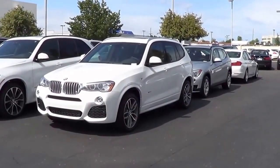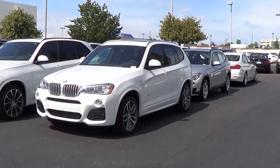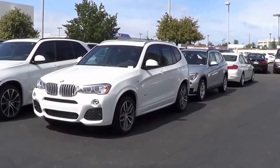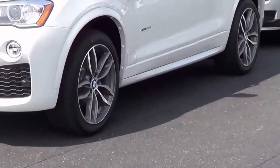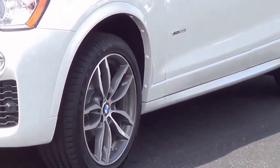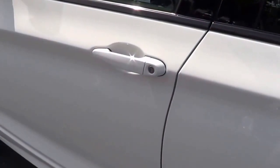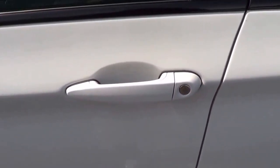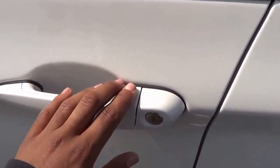Our X3 essentially comes with the M Sport package, which gives you a really nice aerodynamic kit that makes this X3 a little more special than the typical one. You also have these pretty good-looking 19-inch light alloy wheels. Our X3 also has the X-Drive all-wheel-drive system. It is the Alpine White exterior color, one of BMW's most well-known colors, and you also have smart key access on the driver's door and the front passenger door.